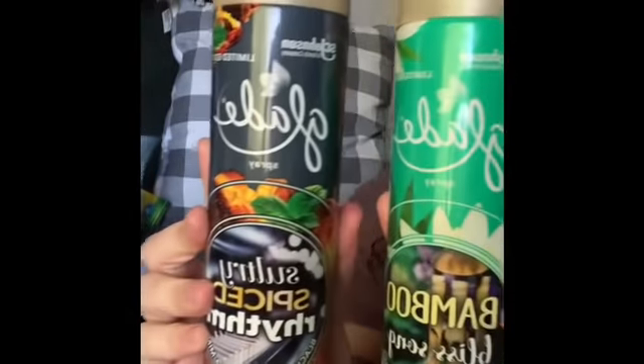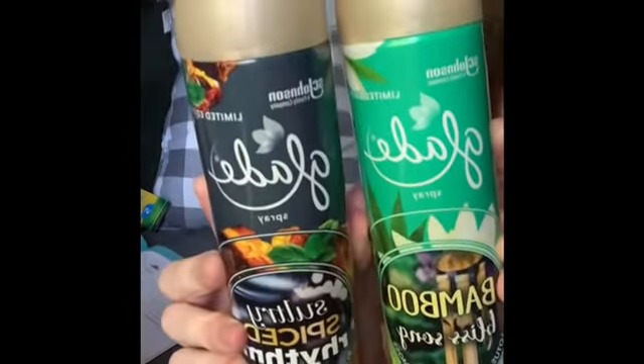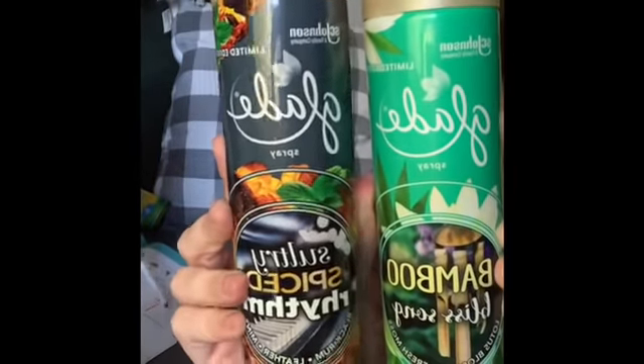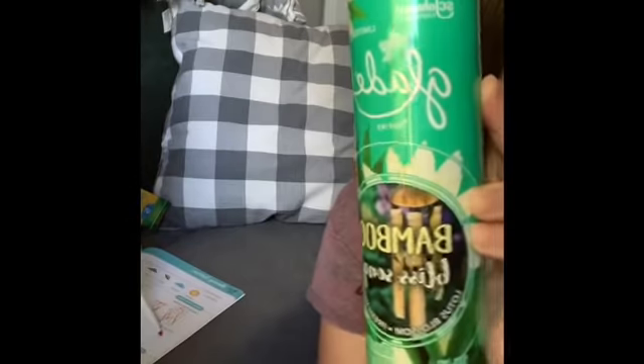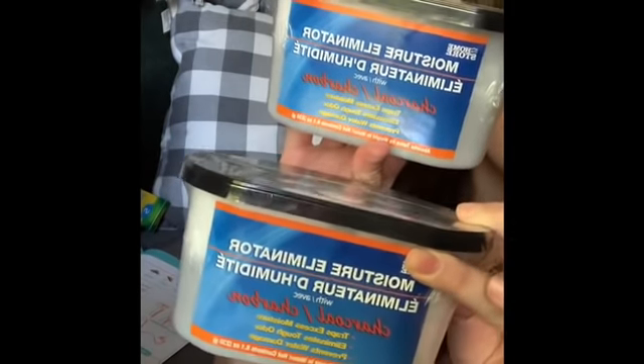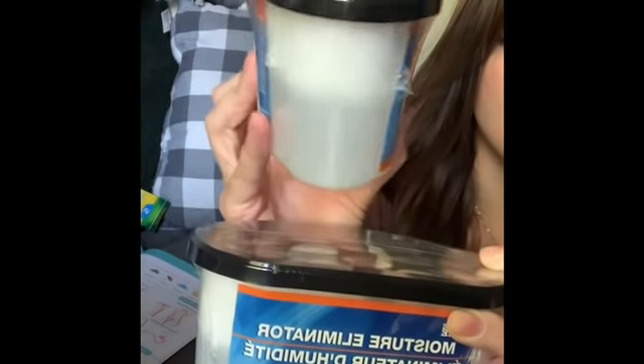I found two of these Glade air fresheners — Glade is name brand and will be more expensive elsewhere. One is 'Sultry Spiced Rhythm' and the other is 'Bamboo Bliss Song.' I also grabbed these moisture eliminators — I keep them in the laundry room and garage. They work really nicely to absorb extra moisture, and Dollar Tree always has them. The same thing is much more expensive elsewhere.